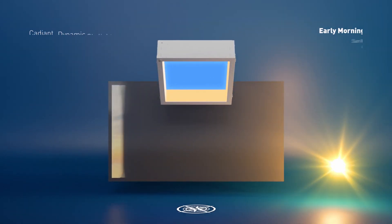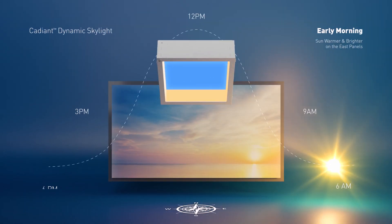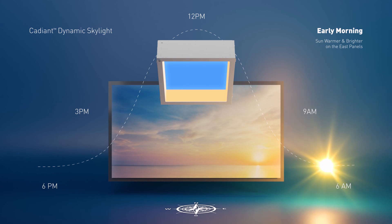The Cadient Dynamic Skylight begins with the warm glow of the sun rising from the east, giving a soft reflection off the west panels as the sun is starting its ascent.